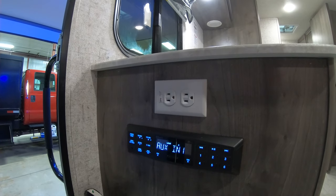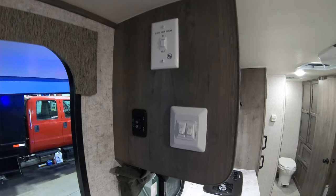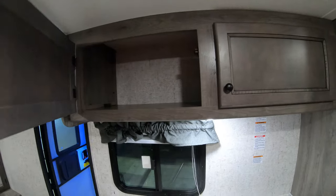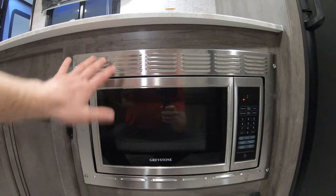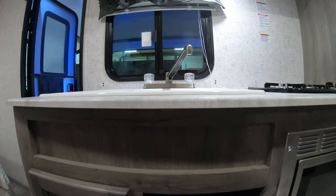You can pair your Bluetooth with that radio — your phone, get your Pandora going, iHeart Radio. There's a nice big double-sided sink with good storage up top. You can easily put pots and pans and plates up there. We have our burner, and I really like how they put the microwave into it to really save space on this.